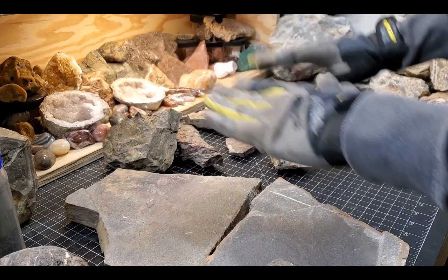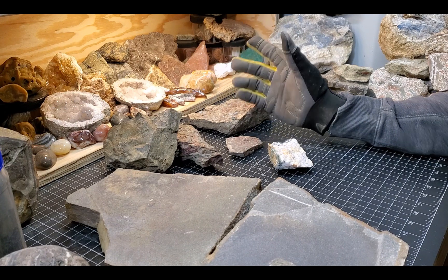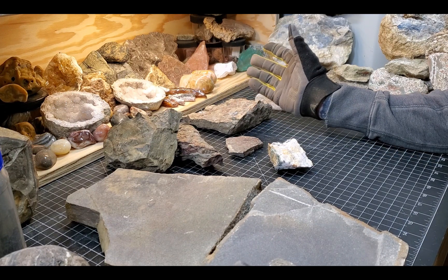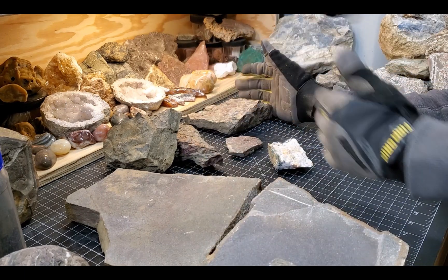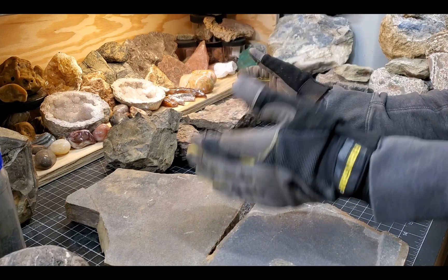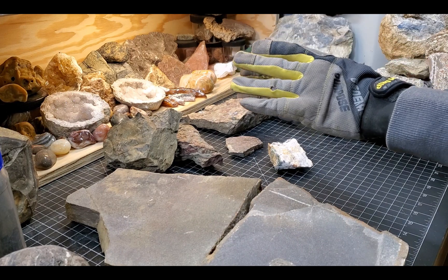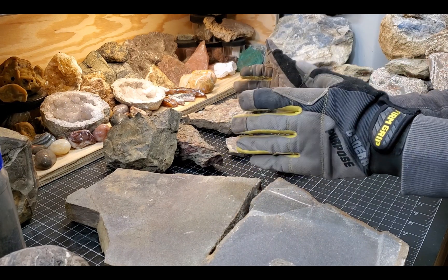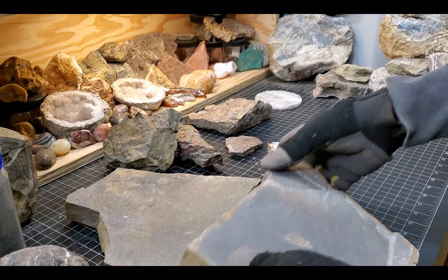Let's talk about some of these things. Maybe if it wasn't abundantly clear, I'm not a paleontologist — I know very little about fossils. What we're talking about here are Cambrian, Precambrian fossils, so like 540 million year old fossils. They don't exactly have the best definition to them. So let's look at the big slabs first.